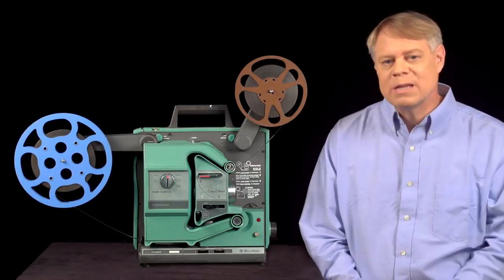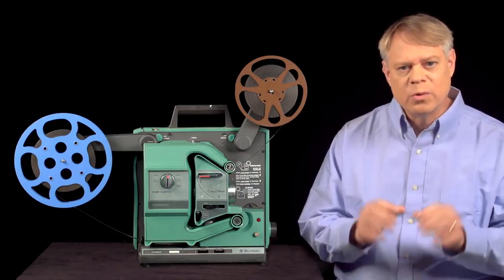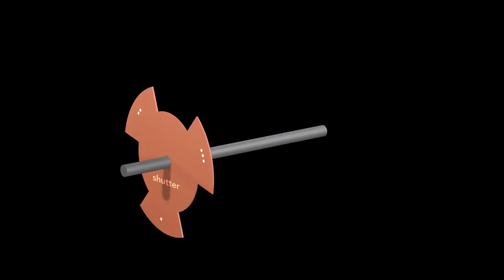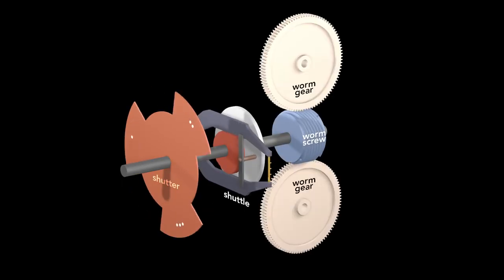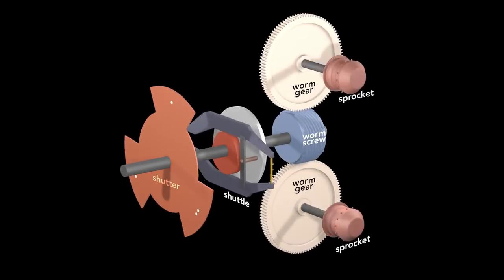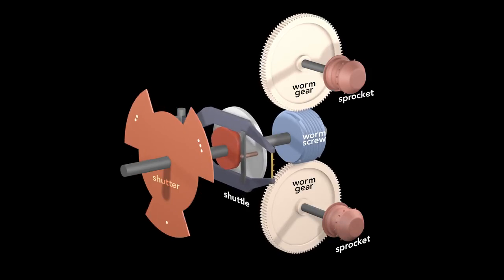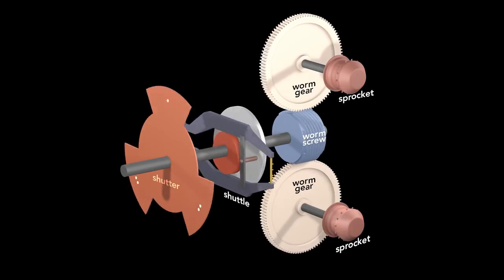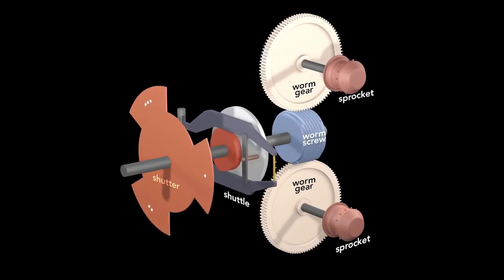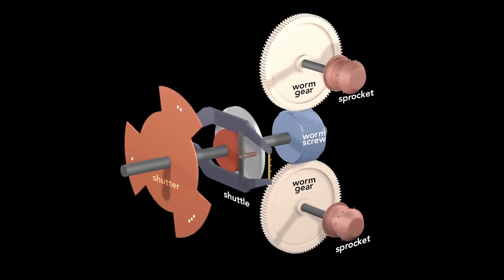To me, the most beautiful aspect of the film projector is how all the mechanisms are synced. The mechanisms are driven by a single rotating axle. The axle rotates the shutter and simultaneously turns the cam and advances the film. Behind the shuttle is a worm screw that drives two gears coaxial with the top and bottom sprockets. With every rotation of the axle, the shutter blocks and flashes light three times, the shuttle pulls down a single frame, and the worm screw rotates the gears and sprockets one-fourteenth of a revolution. Since there are 14 teeth on a sprocket, the top sprocket moves one frame worth of film from the supply reel, and the bottom sprocket pulls one frame through the projector. This setup keeps all the important mechanisms in sync.